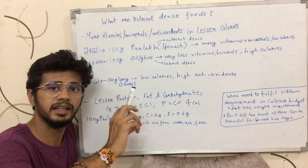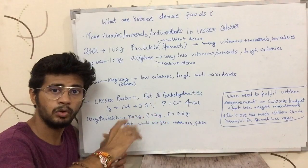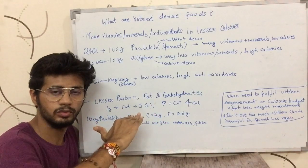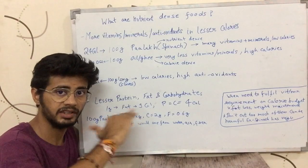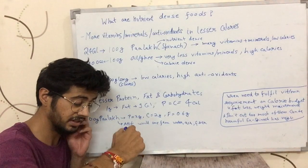Science also says that there are many vitamins and minerals that you don't absorb as much as you eat. But I am going to say that you can still benefit a lot from eating nutrient-dense foods.